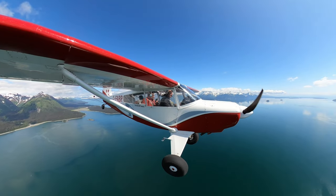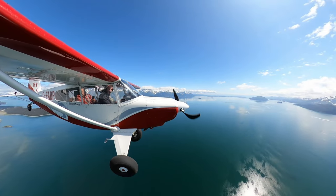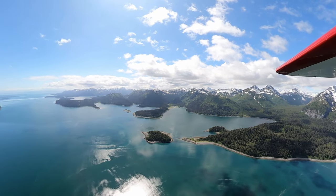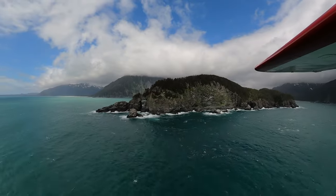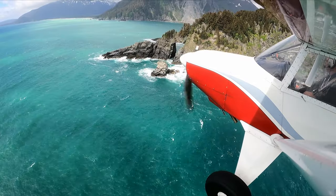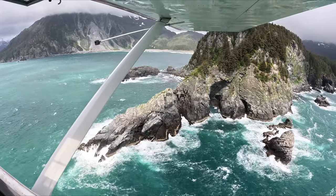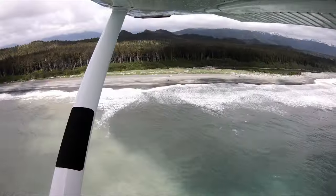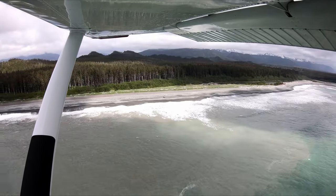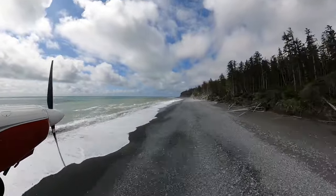We were so fortunate to have perfect weather the day we flew the coast. Mike and Bob spotted this cool arch so we swooped in to film it. We buzz a section of the shoreline looking for something suitable to land on. Nope — too narrow. We'll keep looking.